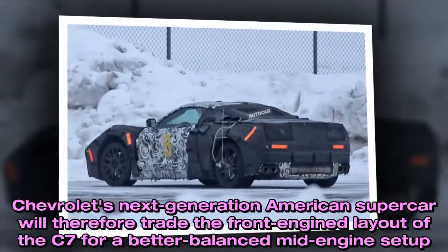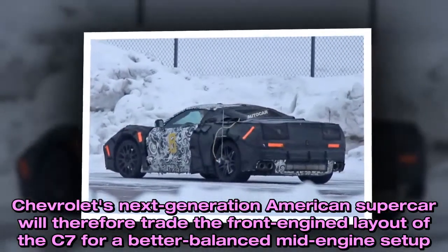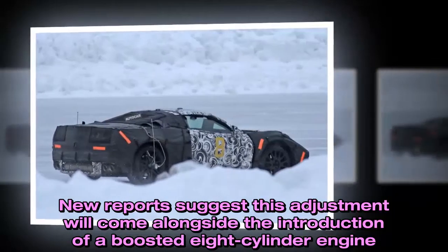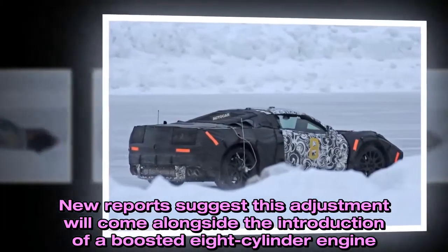Chevrolet's next-generation American supercar will therefore trade the front-engine layout of the C7 for a better balanced mid-engine setup. New reports suggest this adjustment will come alongside the introduction of a boosted 8-cylinder engine.